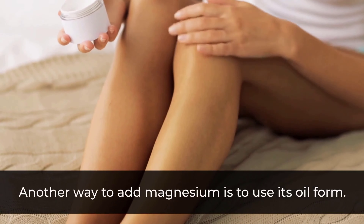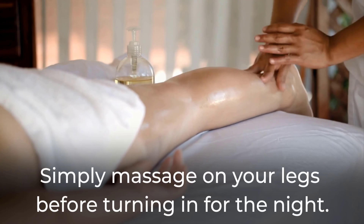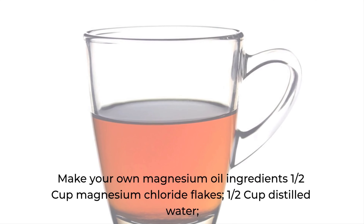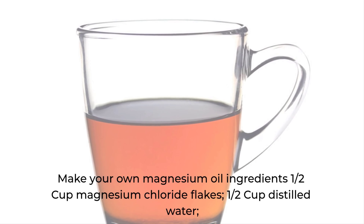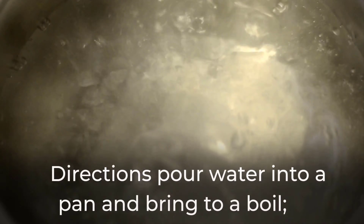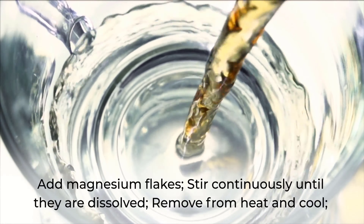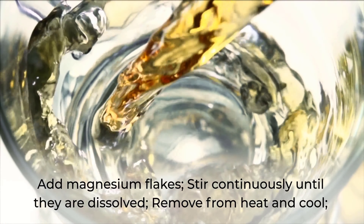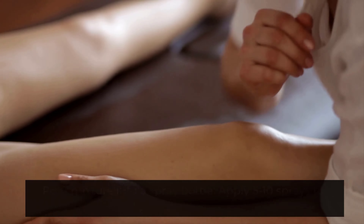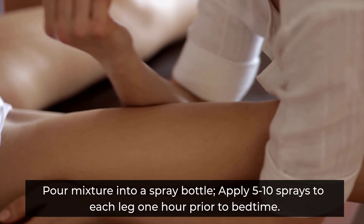Another way to add magnesium is to use its oil form — simply massage it on your legs before turning in for the night. Make your own magnesium oil: ingredients: half cup magnesium chloride flakes, half cup distilled water. Directions: pour water into a pan and bring to a boil, add magnesium flakes, stir continuously until dissolved, remove from heat and cool, pour mixture into a spray bottle. Apply 5 to 10 sprays to each leg one hour prior to bedtime.